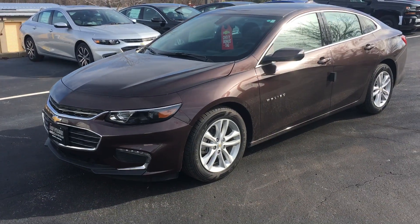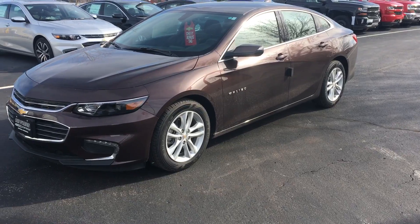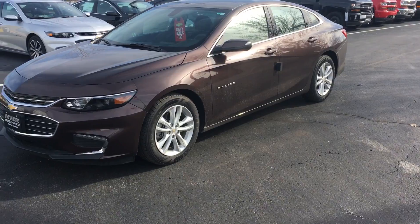Good afternoon Cathy, this is Andrew Smith with Pedal Brine Chevrolet. Just wanted to make a quick video for you about the 2016 Chevy Malibu LT you inquired about online.